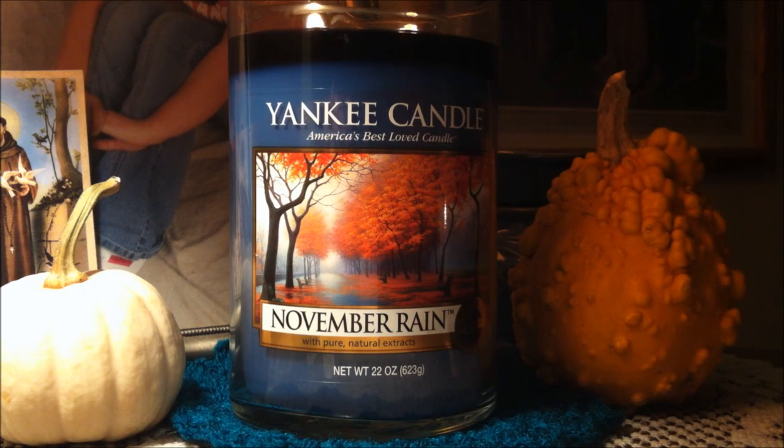Hi everybody and welcome back to my channel. Today I'm going to be reviewing a Yankee Candle. This is a Tuic Large Tumbler, 22 ounces in the scent November Rain. So let's get into the description right away.